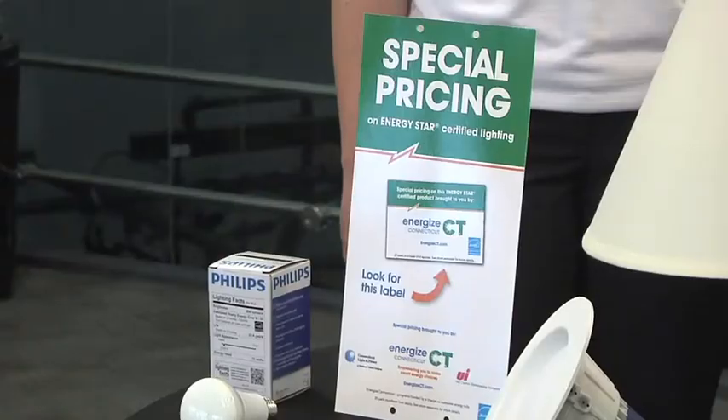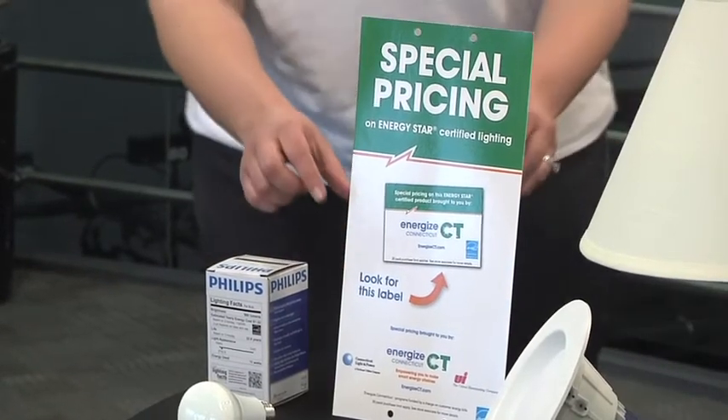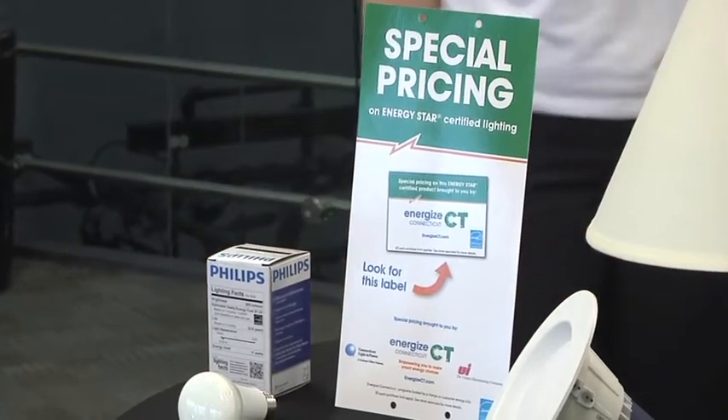And if I'm in the store, how can I know what I'm looking for? Energize Connecticut has made it really simple for you. We have point of purchase material — look for the Energize Connecticut label at all participating retailers throughout the state.